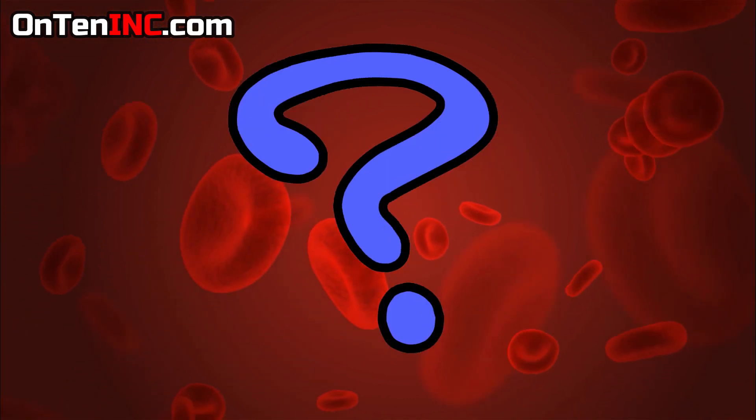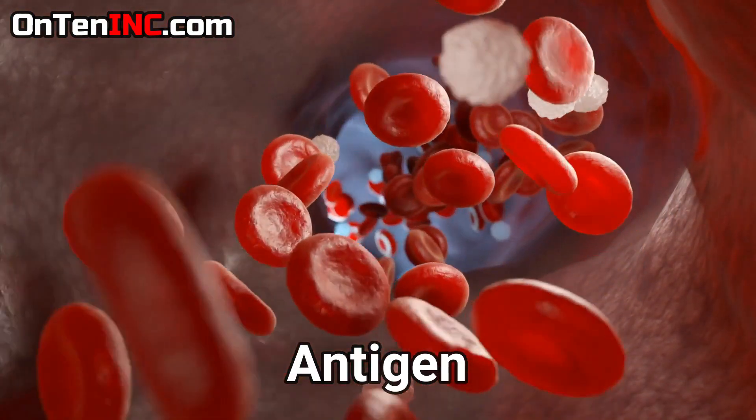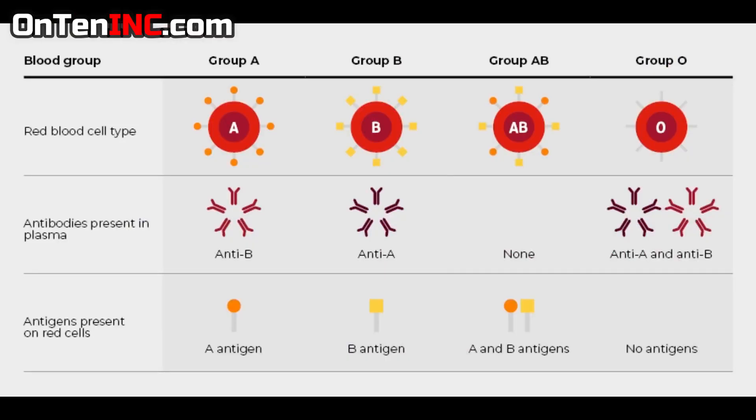The thing that makes a difference in blood is antigens. To put it in simple words, an antigen is a type of protein on your red blood cells. On type A blood there are A antigens, and on type B blood there are B antigens. On AB blood type it has both types of antigens.